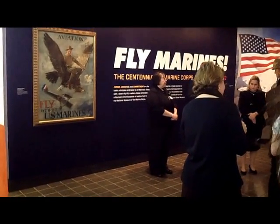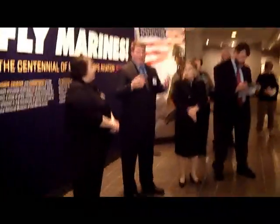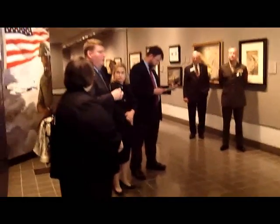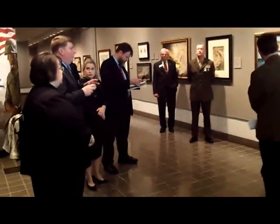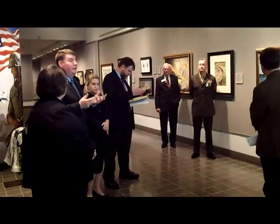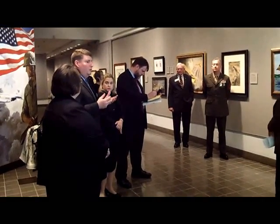Up until 1917 and America's entry into World War I, the Marine Corps had sort of dallied with aircraft. Aircraft as a military weapon in the United States was very new. There were a few Marines who had already grasped the significance of what the airplane could do for the Corps, but there was no real formal structure.